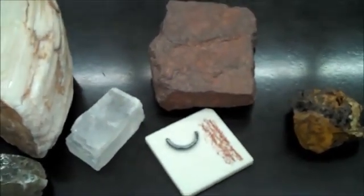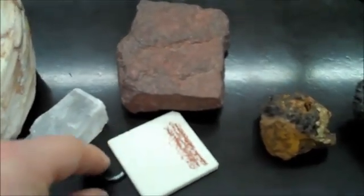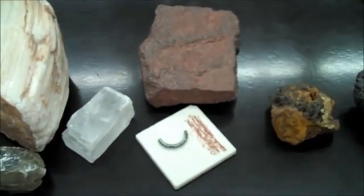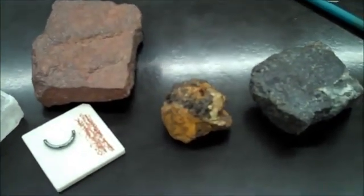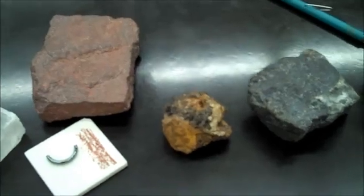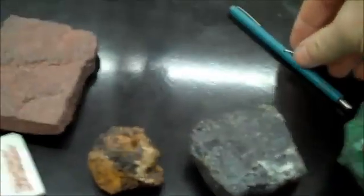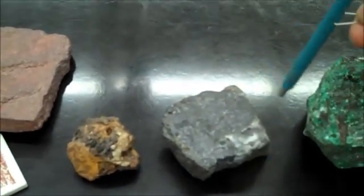Hematite has a red streak — the red streak is very important. Limonite is rust, an iron oxide. Hematite is also iron oxide, and so is magnetite. Magnetite is magnetic.